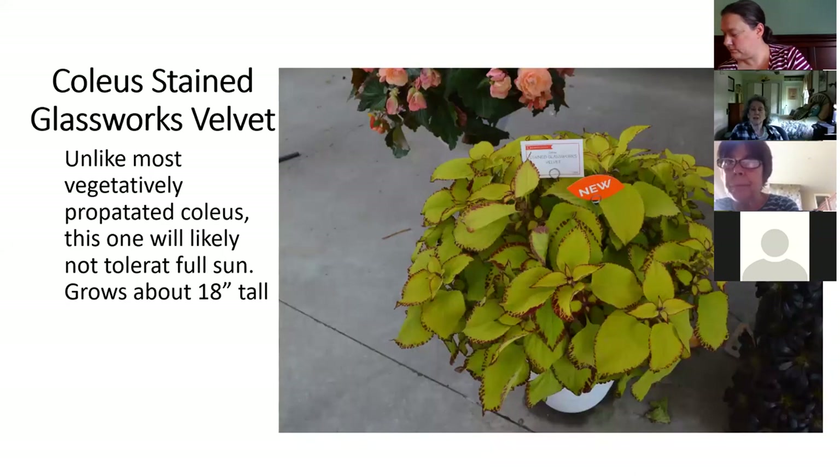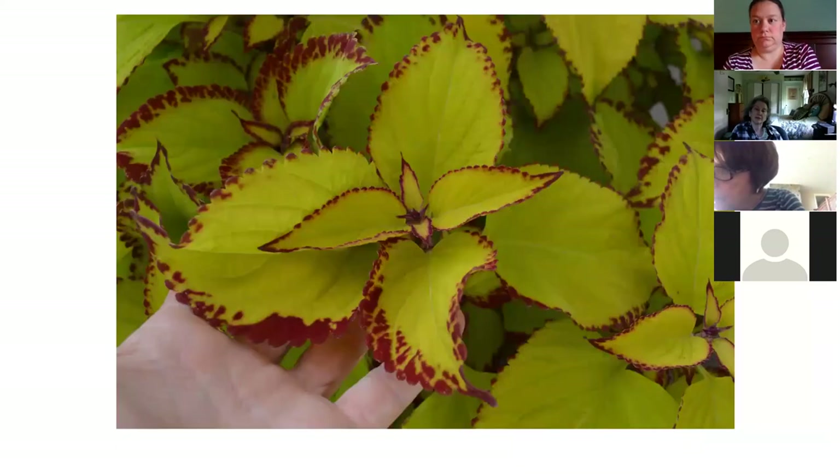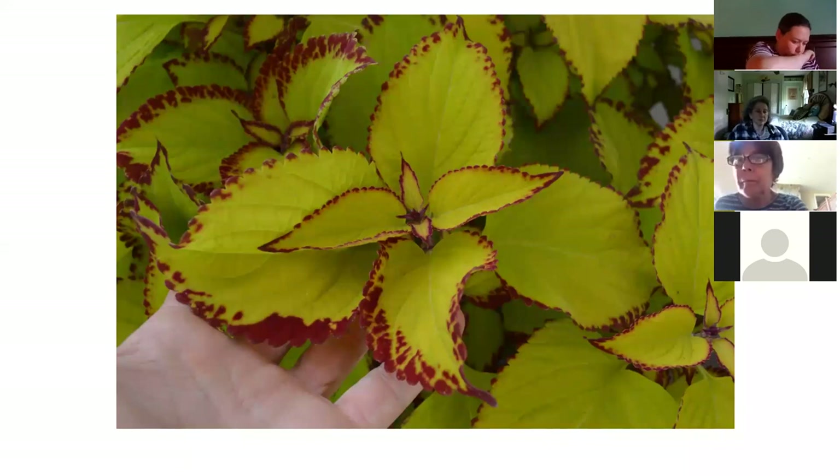This is a new coleus in the Glassworks series called Stained Glassworks Velvet. About 18 inches tall, really big leaves, a nice serrated edge, sort of speckled with a maroon color — kind of fun for a container or a bed. I'm pretty sure these are sold out. I still have some fun coleus left — there's several thousand of them — but it seems like people are gravitating to the brighter colors and I have a lot of darker muted colors left.